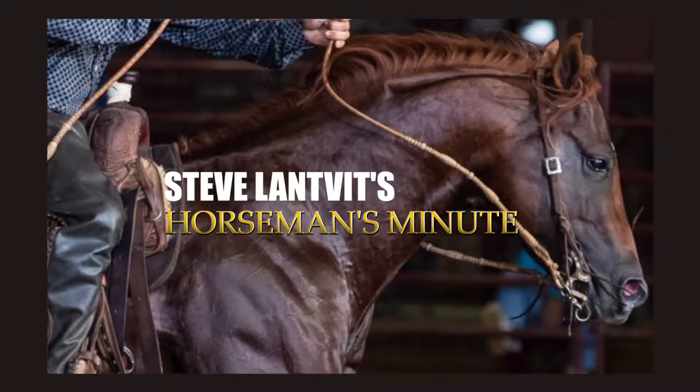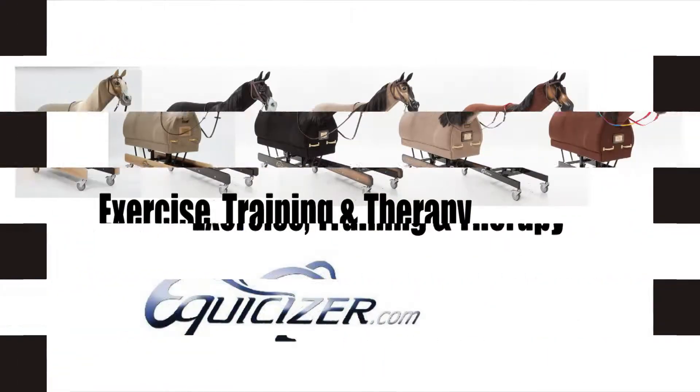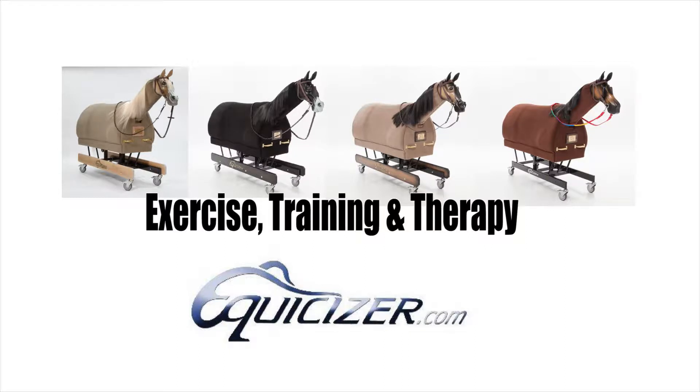Steve Lavitt's Horseman's Minute has been brought to you by Equicizer, the number one mechanical horse used worldwide for exercise, training, and therapy.